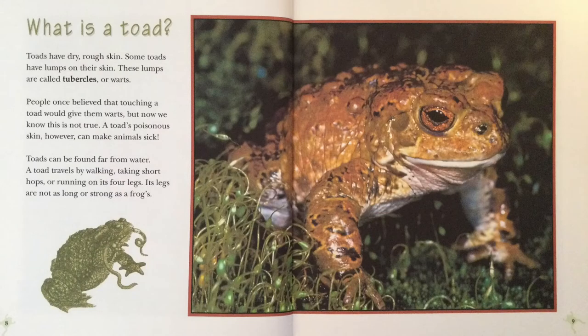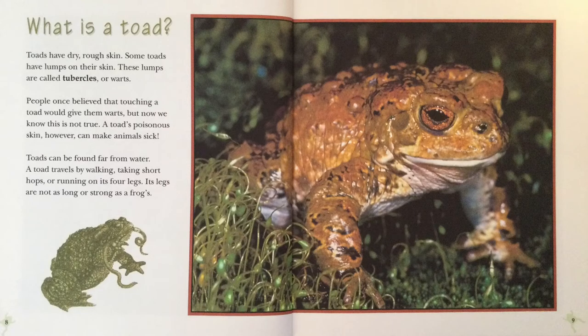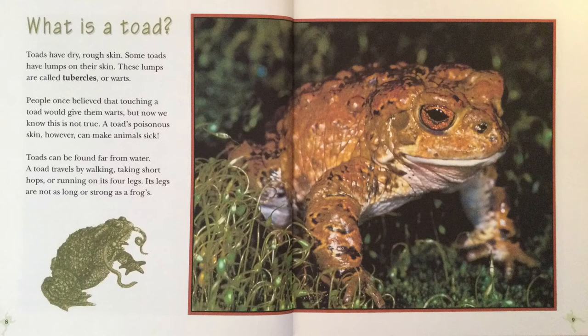The webbed feet of this flying frog help it soar through the air. What is a toad? Toads have dry, rough skin. Some toads have lumps on their skin. These lumps are called tubercles or warts. People once believed that touching a toad would give them warts, but now we know this is not true. A toad's poisonous skin, however, can make animals sick. Toads can be found far from water. A toad travels by walking, taking short hops, or running on its four legs. Its legs are not as long or strong as a frog's.